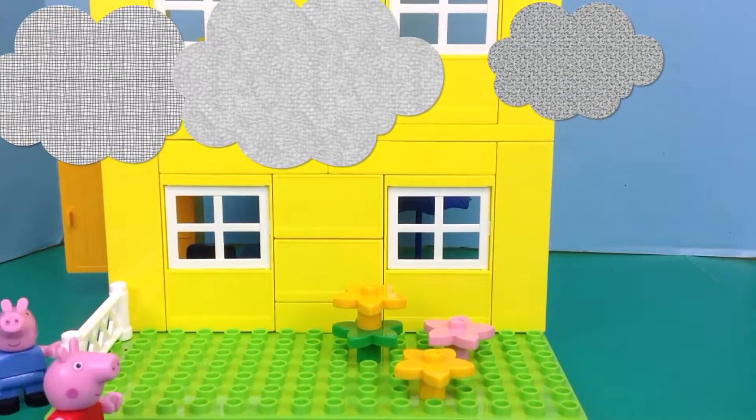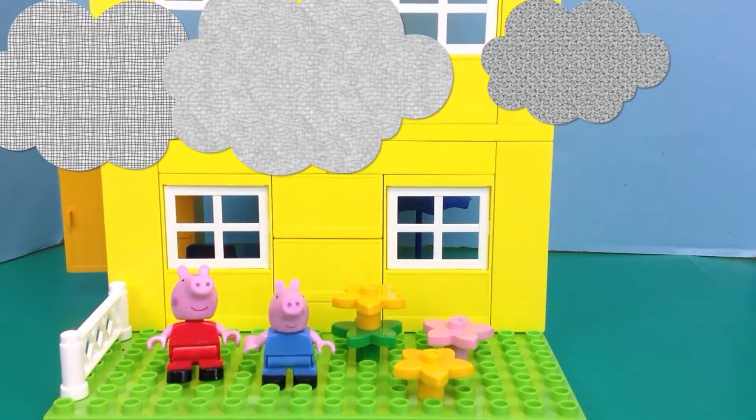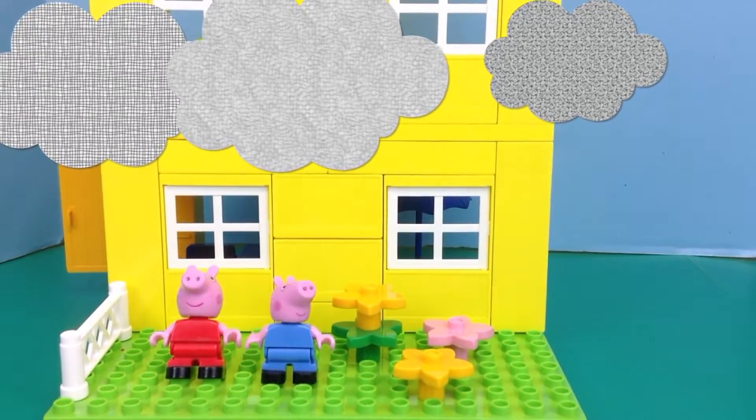Hurry George, it's going to stop raining any second now. Hurry, get in the grass and wait for it to rain. Okay.